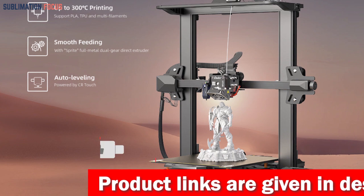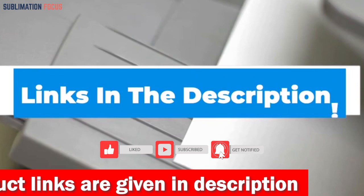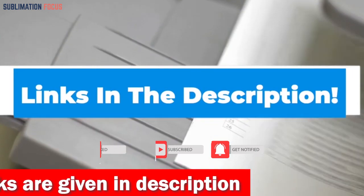Accidents are part of the journey, but fear not — this printer has your back with its filament breakage detection and power-off resume printing function. If you want to buy the 3D printer right now, check out the link in the description box to purchase it.